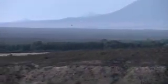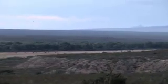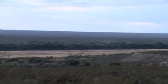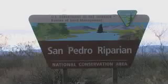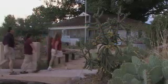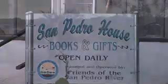Entering Arizona from Sonora, Mexico, the San Pedro River is one of the few rivers that flows north. A riparian habitat that can be identified by the tree line, this is an area where plants and animals thrive because of the availability of water. Up to ten species of hummingbirds use this green corridor as a freeway between tropical winter retreats and northern nesting grounds.